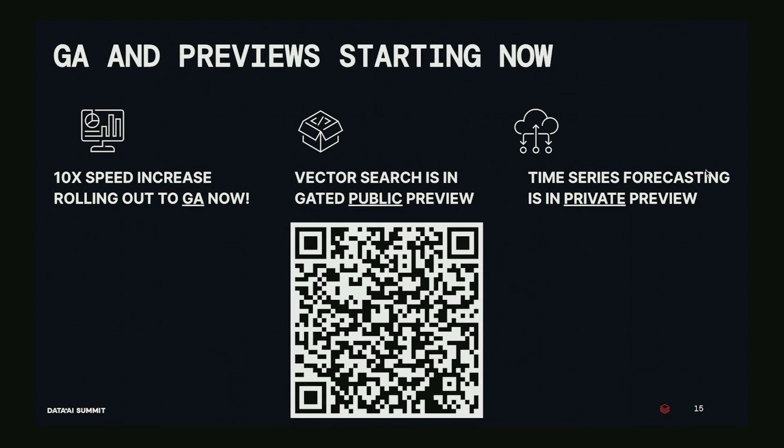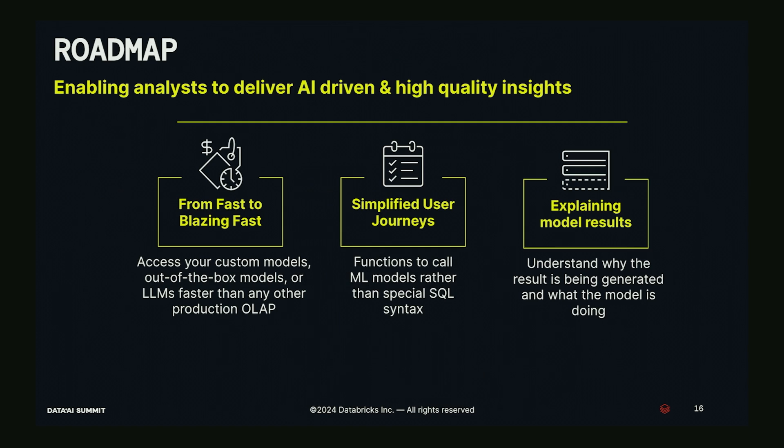On availability: the 10x speed increase is generally available and rolling out now. Vector search is in public preview, and time series forecasting is in private preview. You can use the QR code on screen to fill out a form and we'll get your workspace added and get you started. I'll leave this up for a couple of seconds — apologies if the closed captioning was interfering with the QR code.